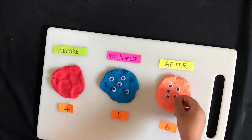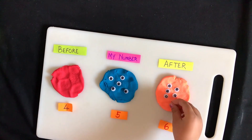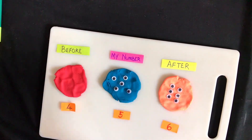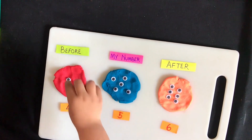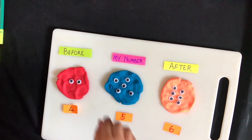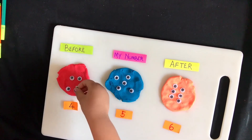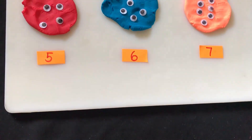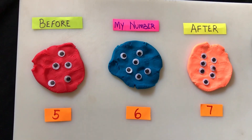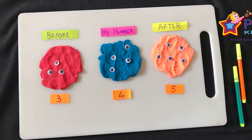It's such great fine motor work for toddlers — most kids just love this activity. Kids can arrange the eyeballs as they want and show their creativity. What's your child's creativity? Please do share with us.